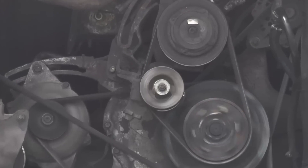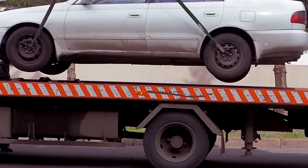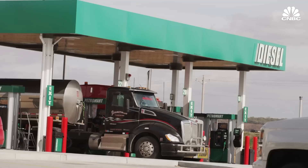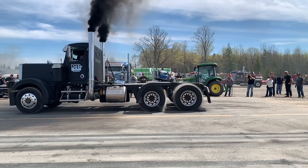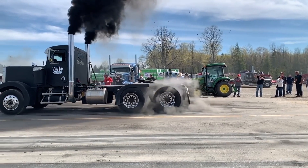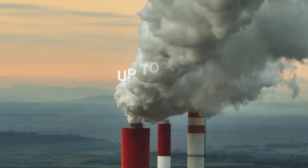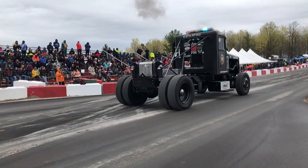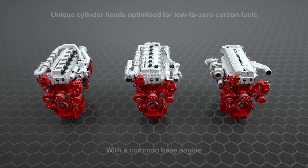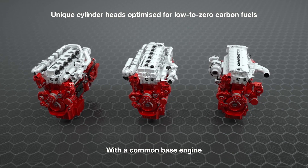A recent development that came as a major shock to many automobile manufacturers is the latest emission standard introduced by the EPA that would take effect in 2027. The featured regulations would be the most stringent ever set for diesel engines and are expected to reduce harmful emissions by up to 90 percent. This policy has posed a significant setback for the relevant industry, but Cummins is not to be defeated.